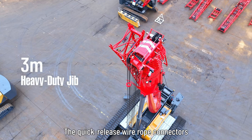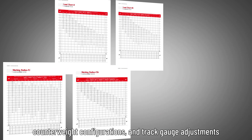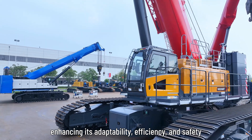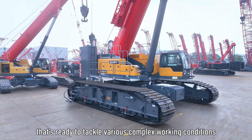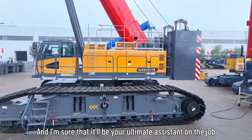The quick-release wire rope connectors make rigging faster and more convenient. It also features comprehensive load charts for all slewing configurations, runway configurations, and track gauge adjustments, enhancing its adaptability, efficiency, and safety. This makes it a versatile lifting machine that's ready to tackle various complex working conditions, and it'll be your ultimate assistant on the job.